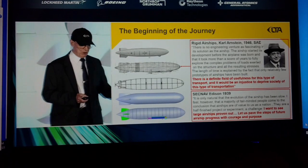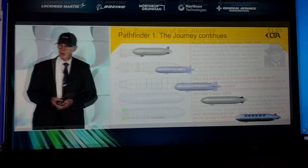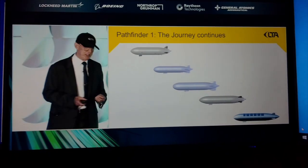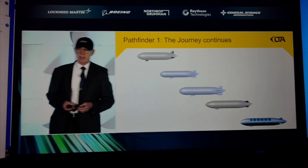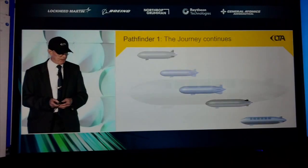That genesis led to the two airships on the bottom there, which I refer to as the Big Bird. Rather than bite that off right away, we decided to build a technology demonstrator. I'm showing you here the evolution of Pathfinder 1, where we played with the size and length, the configuration of the tails, the shape, and the propulsion.